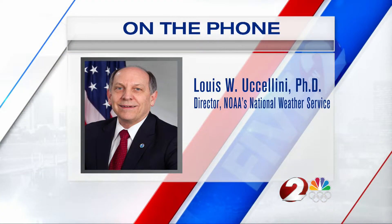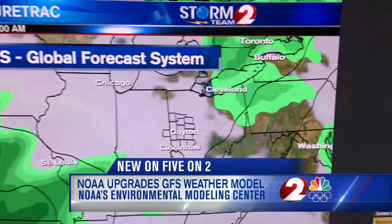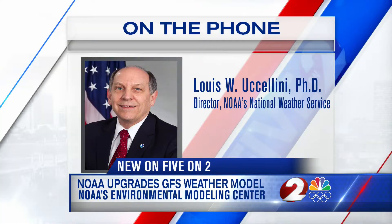We have completed the implementation of the GFS version 16.0 today. This is the American weather model known as the Global Forecast System, and it is one of many models Storm Team 2 can show on future track.